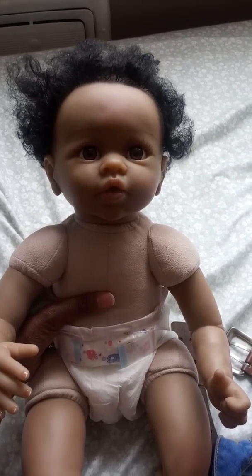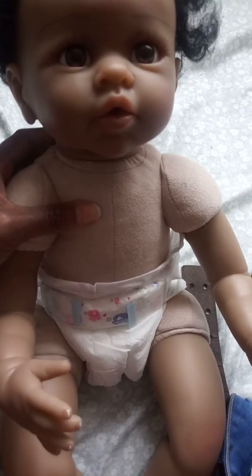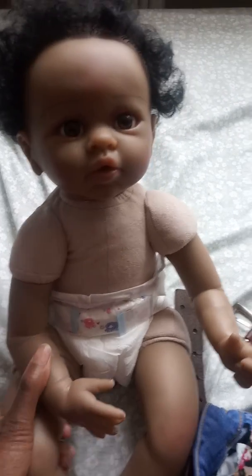She's supposed to come with a pacifier and she's missing her pacifier. Her hair is all jacked up — it looks crazy. She needs a new body. Her body is like a suede body, kind of hard. But one thing I do like about her is her limbs are soft.